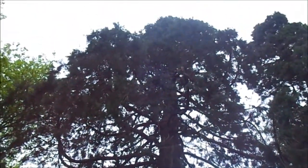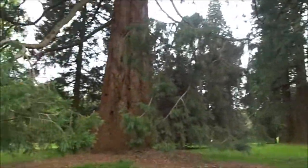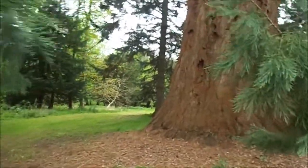I mean, look at that. Just look at the texture of it, the bark. Look at the texture. Look at this beautiful tree.